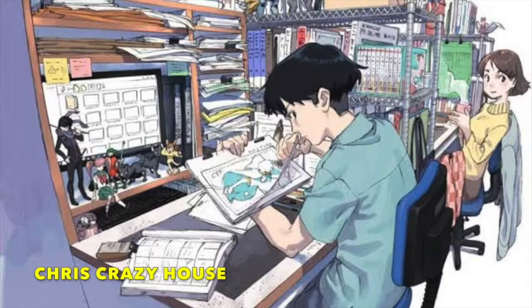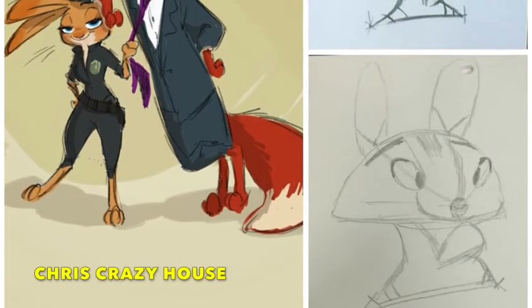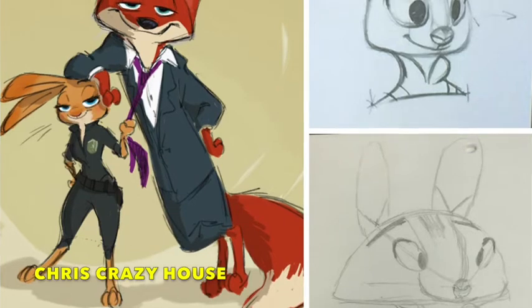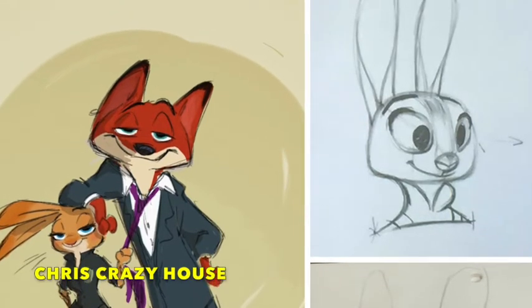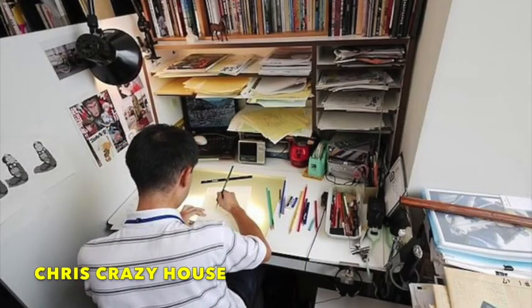Same thing with animation — if you want to apply for an animation job, make sure you show actual animation. I know some of this might sound basic or obvious, but some people apply to certain jobs and have mismatched work that has nothing to do with what they're applying for. I remember someone applying for a gaming job where we were working on social games, and they just showed still images when I needed someone to do actual animation. Similarly, I was at a company doing art and animation for mobile phones and people were submitting posters and comic book pages — not really the same thing.